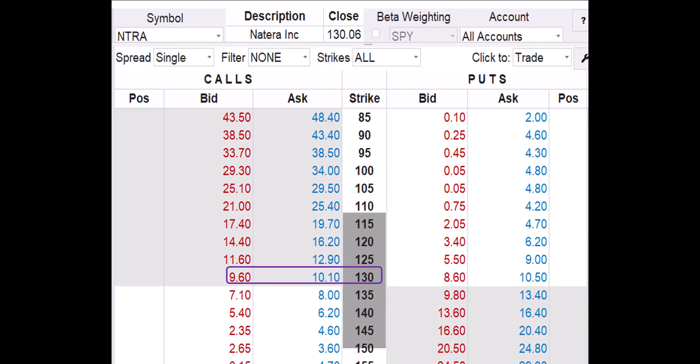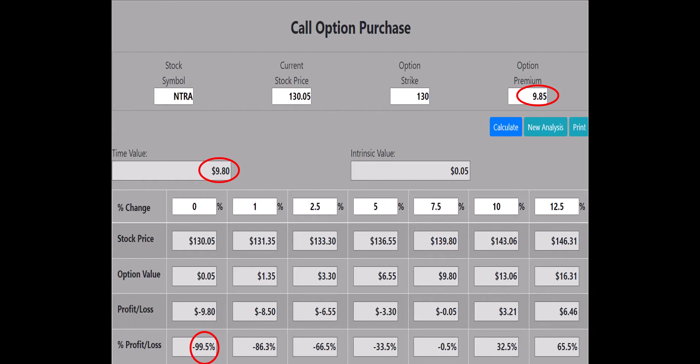Here's most of the NTRA option chain for November 15. NTRA closed at $130.06 on Friday, meaning any calls from $85 to $130 are in the money. Let's look at the profit potential for the $130 strike call, the closest strike to the current price. The bid-ask spread for the $130 call is $960 to $1,010; we'll use $985 as the buy price. The call option calculator shows that if NTRA is flat at $130.05 at expiration, the $130 call will lose 99.5% of its value — an unacceptable risk that can wipe out a trading account in a hurry.